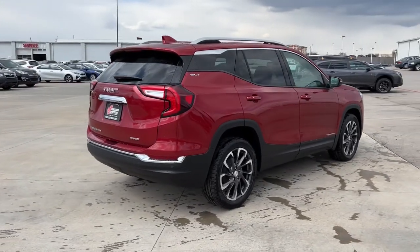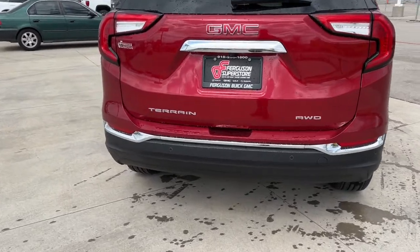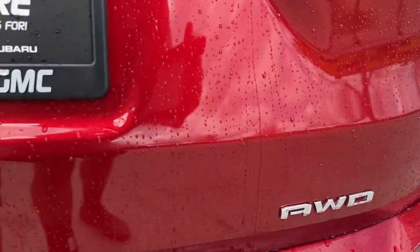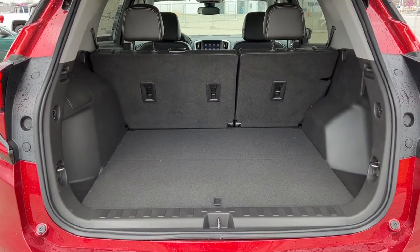All-wheel drive, keyless entry, hands-free lift gate, satellite radio, power lift gate, lane-keeping assist, keyless start, backup camera, remote engine start, power passenger seat.